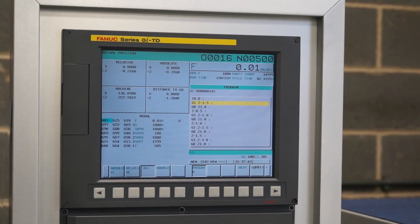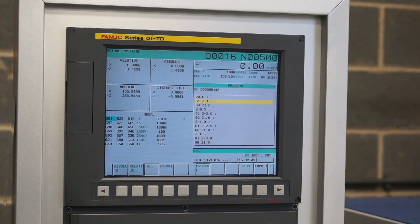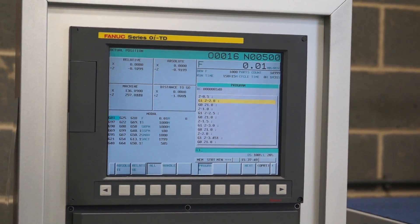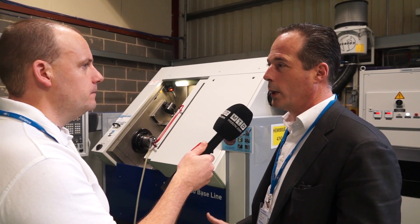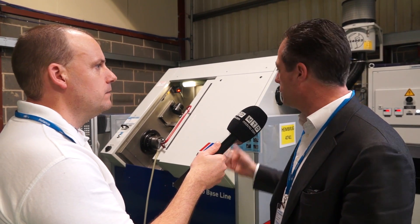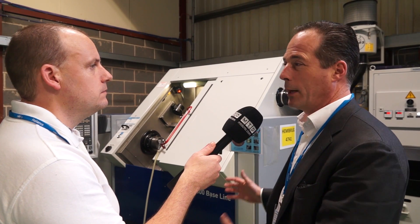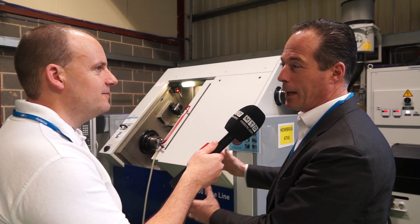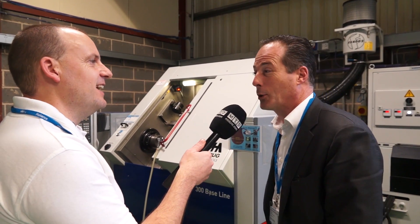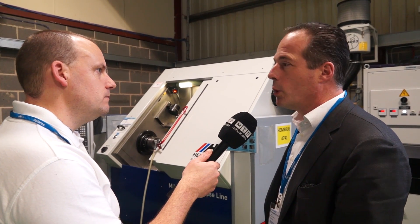And can you introduce multi-axis capability to this type of machine? We don't have a sub spindle or anything because of the way we build the machines - that just wouldn't work because we have a granite headstock for the spindle. If we were to have a sub spindle we would want a granite headstock as well. So even milling function on the turret? We do have that, yes.